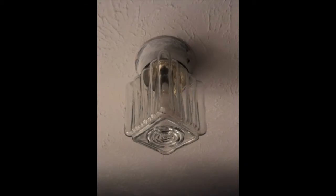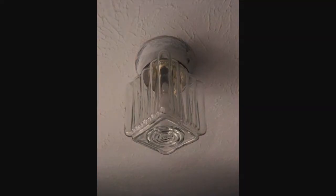We decided to update the brass square globed fixture in our master bedroom closet with a round globe fixture, and I just painted the brass trim with white paint. This globe cost less than $10 and we're much more pleased with the look.